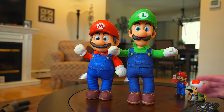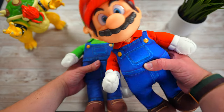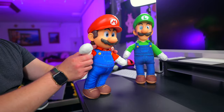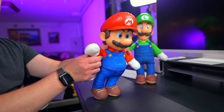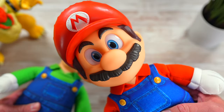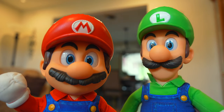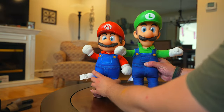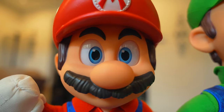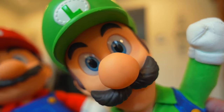Next up are the 15-inch Target exclusive Mario and Luigi plush figures. These are a must for any Mario fan. Mario and Luigi are both incredibly soft with highly detailed heads featuring acrylic eyes, just like the 5-inch figures. They're also highly poseable and they even stand up on their own. The amount of detail on these guys is insane. Whether you plan to hug them or display them, these Mario and Luigi plushies are going to be an awesome addition to anyone's collection.